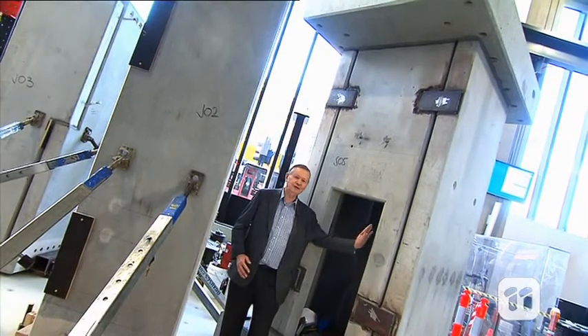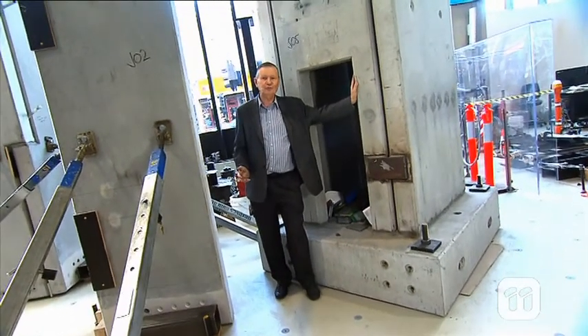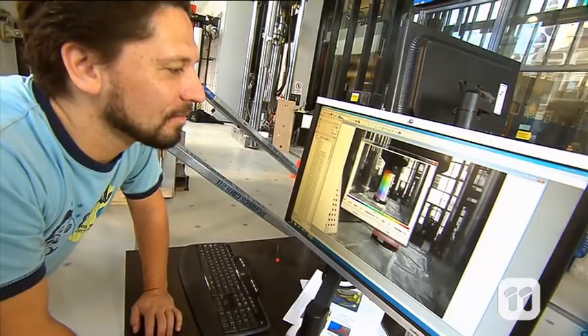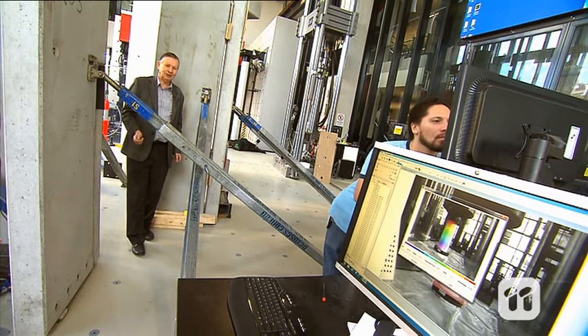Earthquakes can cause buildings to shift, which along with forces like gravity and inertia can cause them to vibrate, which can cause a collapse. So we test what effects these movements can have on structures and materials.